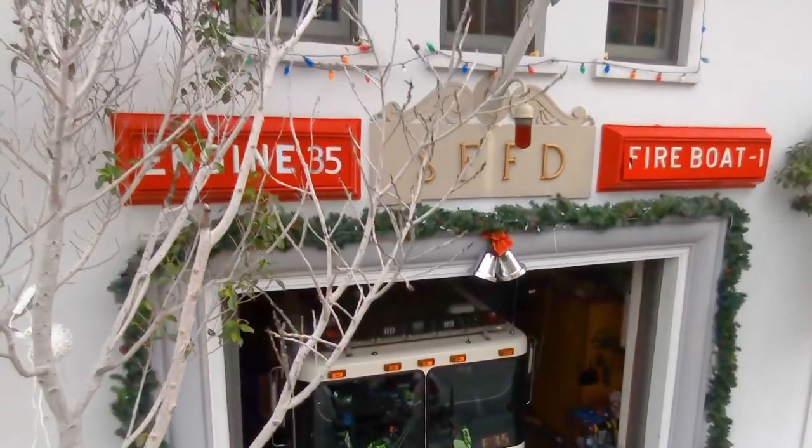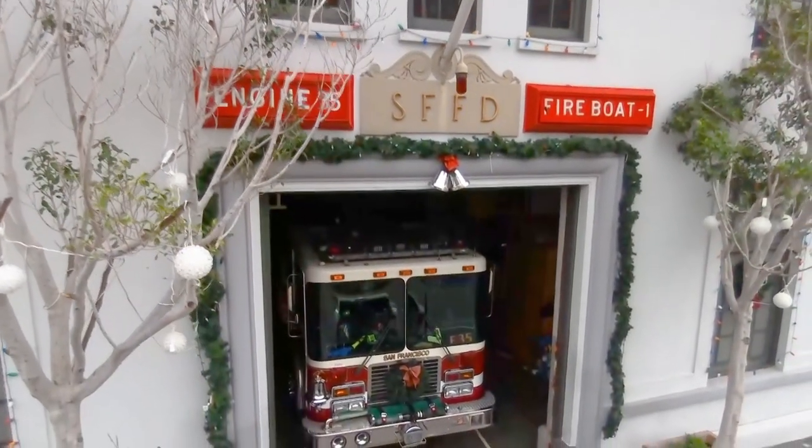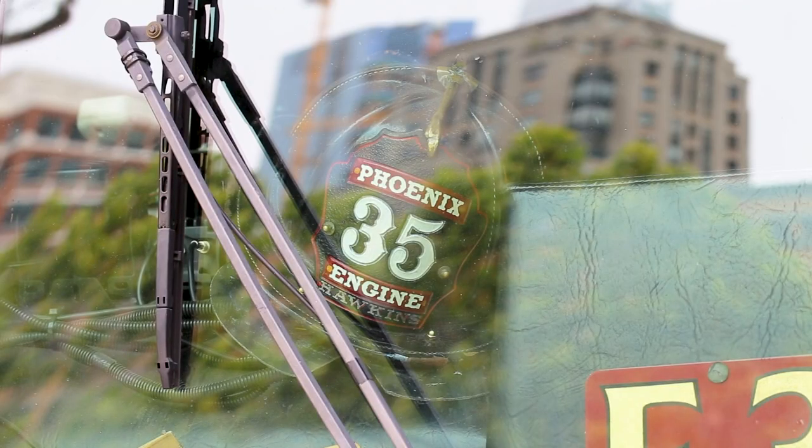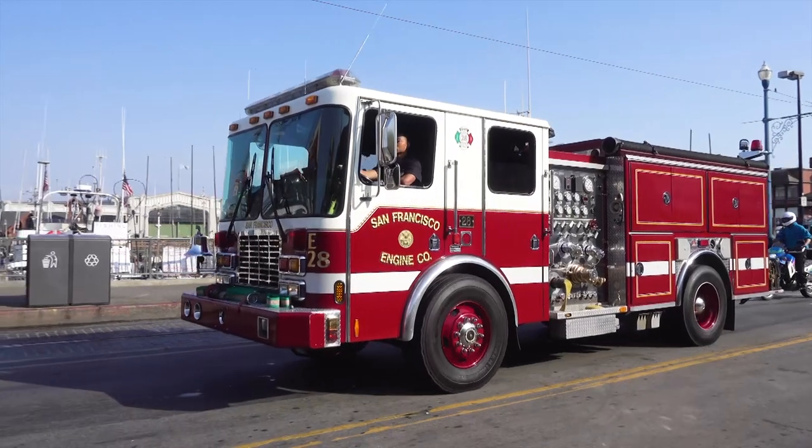We are looking at late 2020 for final completion of the fireboat float. The historic firehouse will remain on the Embarcadero. We will still respond out of the historic firehouse with our fire engine and respond to medical calls and other incidents in the district.